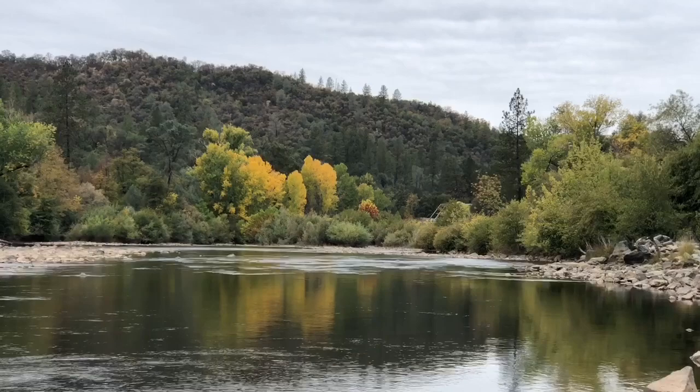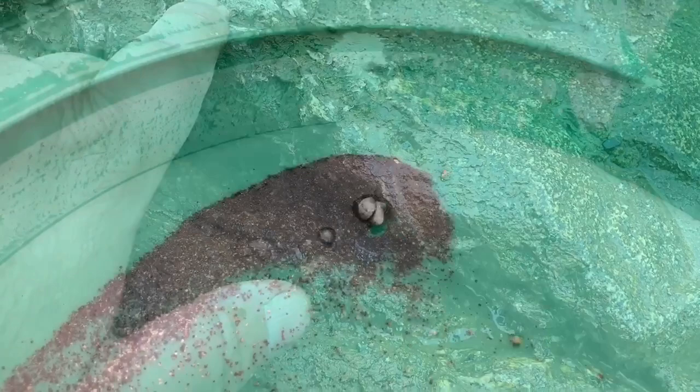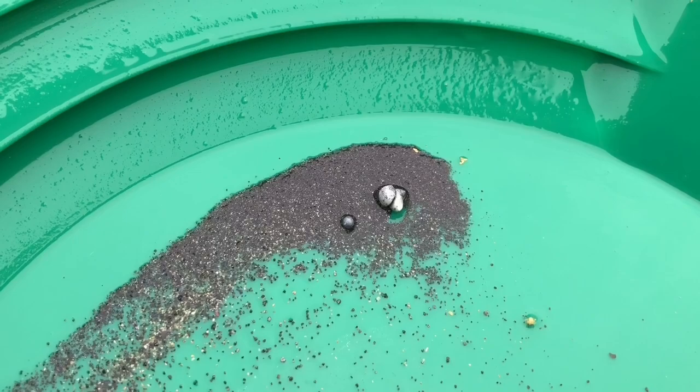Right there — very small piece of visible gold. We're going to get that in the snuffer bottle and now we're going to head up the creek. Looky there — some South Fork American River gold with some South Fork American River lead.